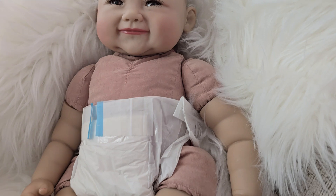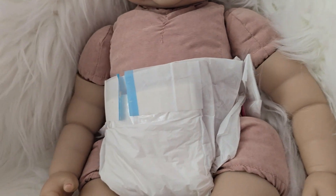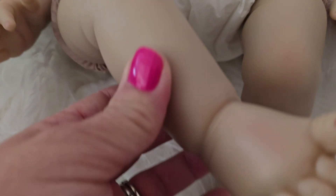But then I saw this — it's a broken diaper, so I don't know what happened, but it's not staying together. Here's a look at her little hands and her little toes.